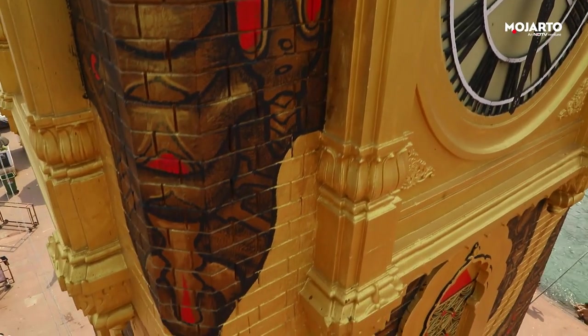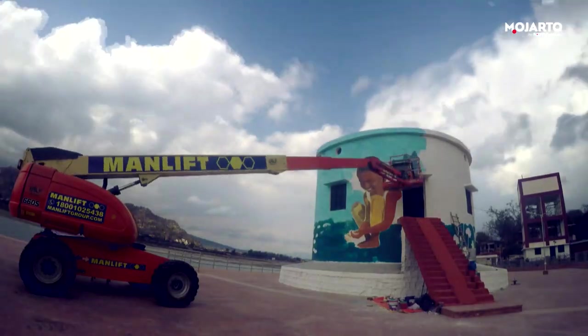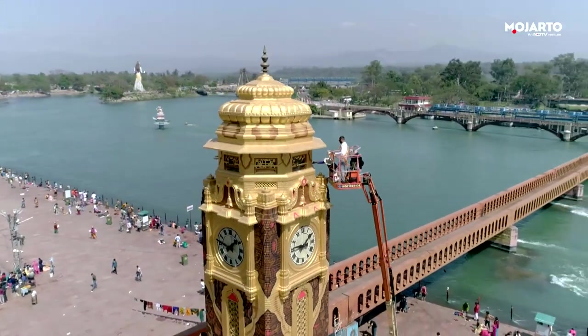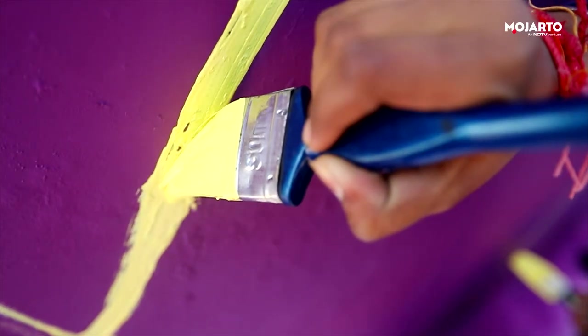The first phase of the Haridwar mural project comes to a close, enriching the aesthetic palette of the holy city with a range of giant, sublime murals with the best quality paints, made possible by the household brand Nerolac.